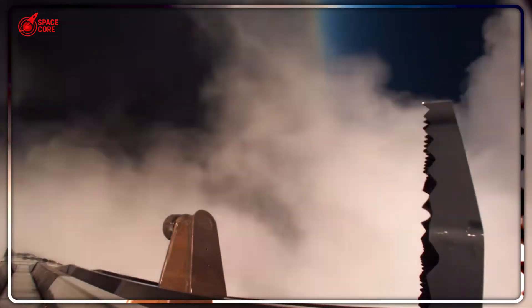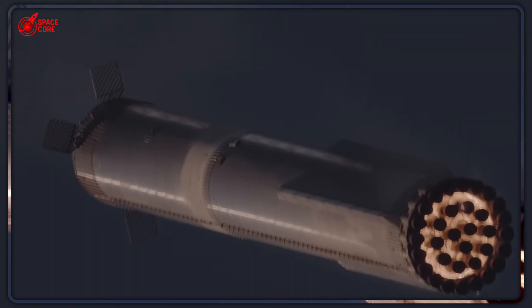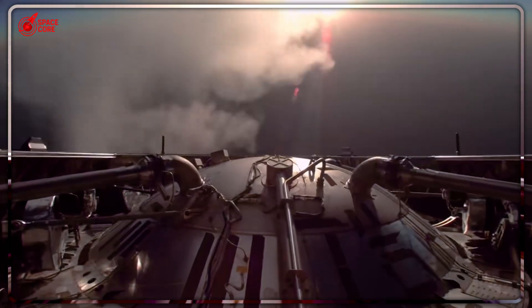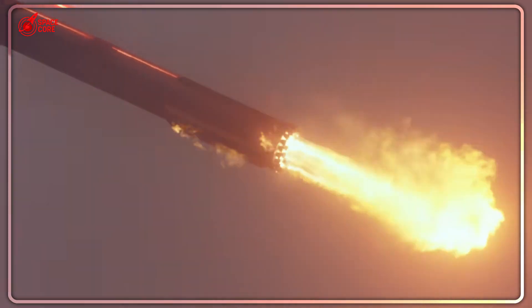And if this story fascinated you as much as it did me, you're going to love what we're covering next week. Because SpaceX's next challenge makes the Pez dispenser look simple. The question isn't whether we'll reach Mars — it's whether we're ready for what we'll find when we get there. Stay curious.